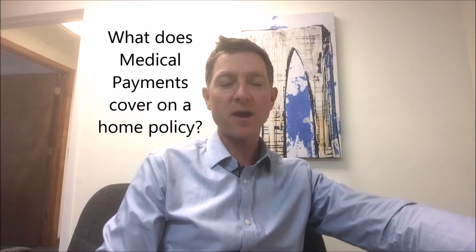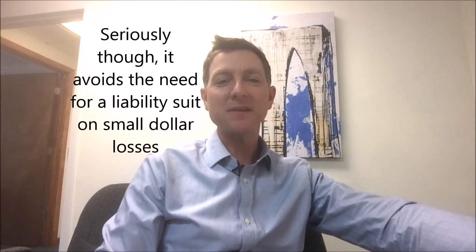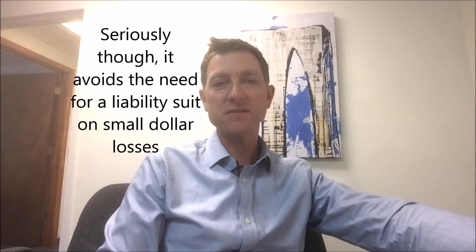Medical payments coverage is essentially 'don't sue me money' — at least that's what some people like to call it. What it does is, let's say for example there is somebody over at your house...